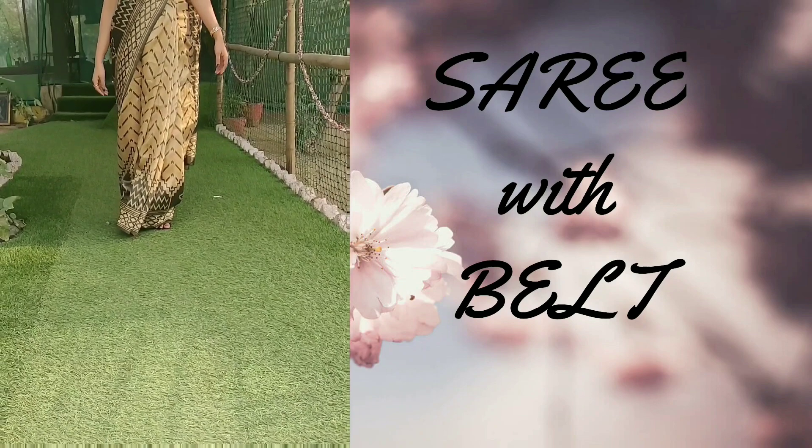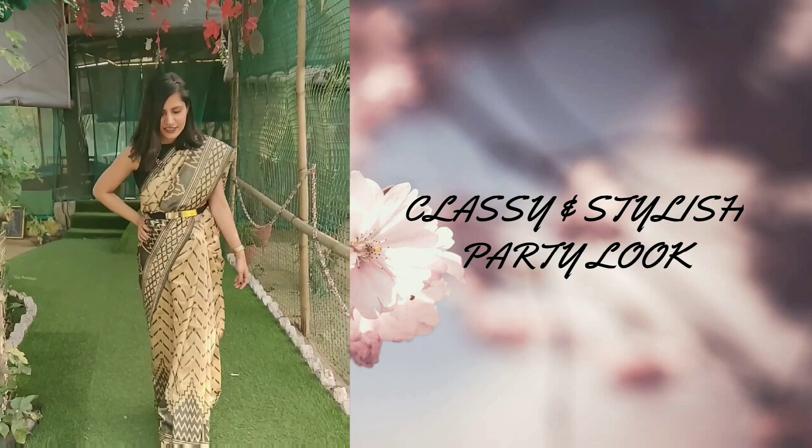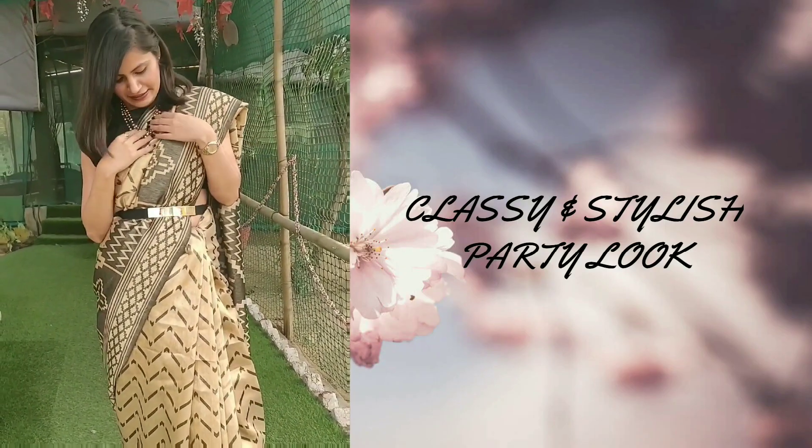For the last look, I styled this silk sari with a black and gold belt. Belts give you a proper, very nice structure, making the look very stylish and classy. Other than that, it's a very decent look.